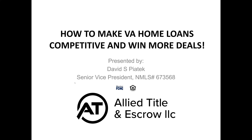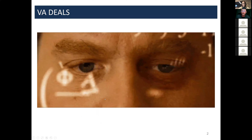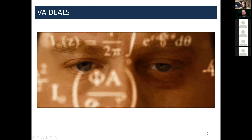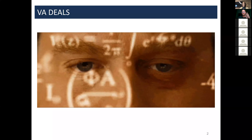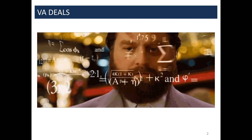Today we're going to be talking primarily about how to make a VA home loan competitive and win more deals. We'll cover how to overcome objections from listing agents and sellers — which really comes down to understanding the product itself. One of the biggest issues that comes up with VA home loans is the misinformation out there. You can talk to two different lenders, a managing broker, or different realtors and you'll get different information.